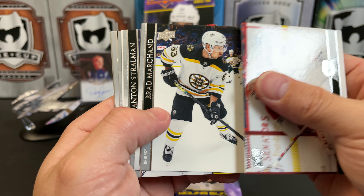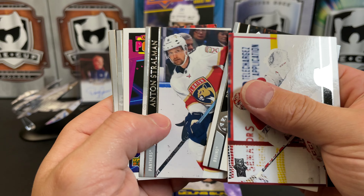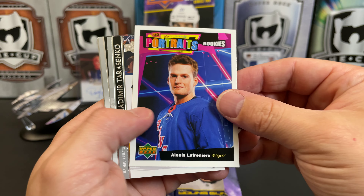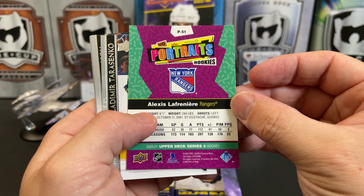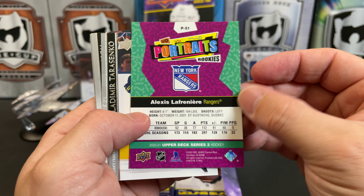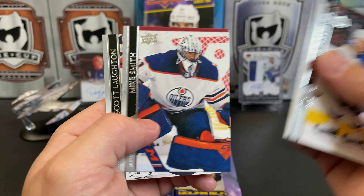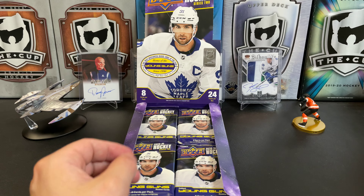Carey Price, Brad Marchand, Anton Stralman, and looks like we've got an Upper Deck Rookie Portrait — we got a Lafrenière, Alexis Lafrenière. Vladimir Tarasenko, Rasmus Andersson, Mike Smith, and Scott Laughton.